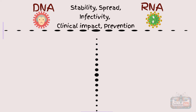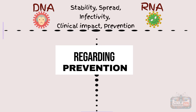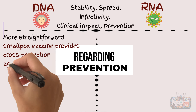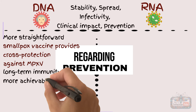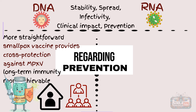Finally, regarding prevention, the stable nature of DNA viruses makes vaccine development and prevention more straightforward. The smallpox vaccine provides cross-protection against monkeypox, and because the virus mutates slowly, long-term immunity is more achievable. Prevention strategies focus on vaccination, isolation, and contact tracing.